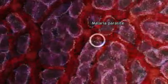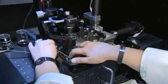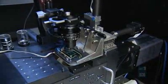Bacteria and viruses causing infectious diseases are now also under the super-resolution microscope. Philippa MacDonald, ABC News.